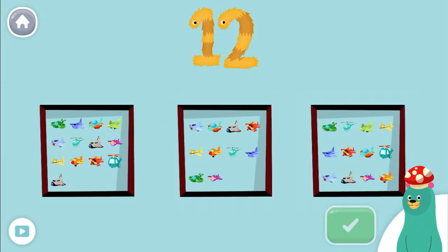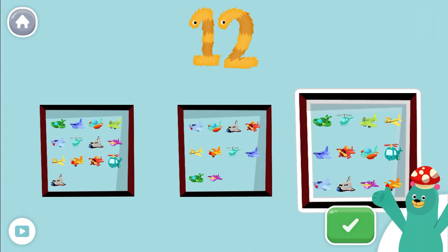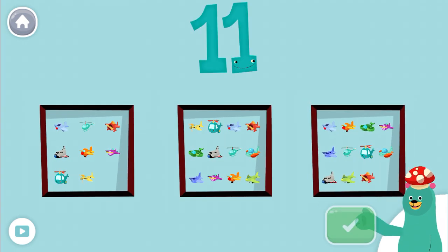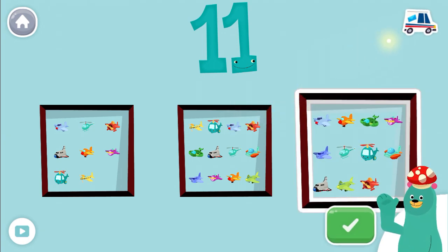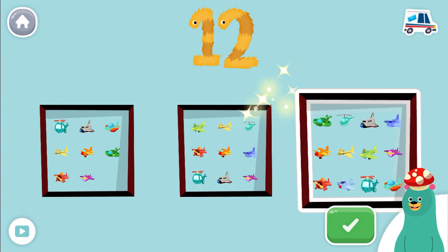Tap the shelf with 12 toys. Good thinking! Tap the shelf with that number of toys. Tap the green button next to me when you're done. Good work!